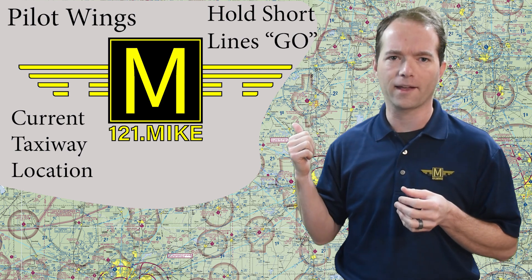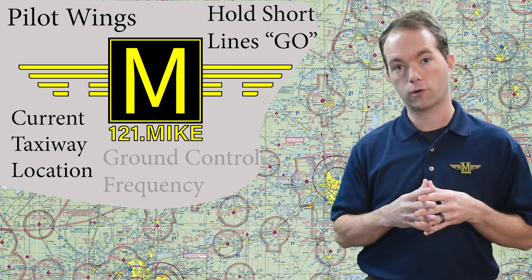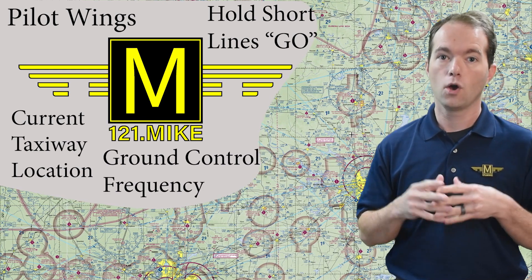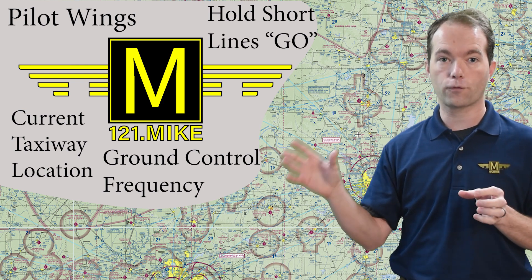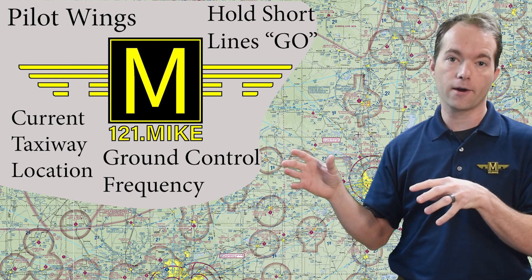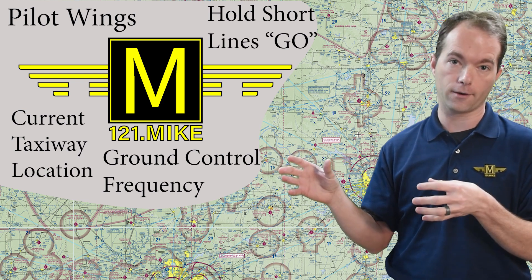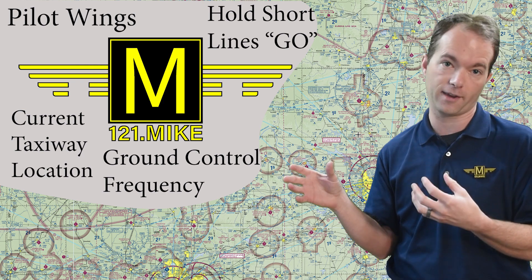And then there's the one to one thing. Since this is ground school, after all, it makes sense to use ground control frequencies. When you tune a radio, there's a part to the left of the decimal point and a part to the right. Ground control frequencies start with one to one. There would be a number over here, but I wanted to create a meaningful brand. So I said one to one point Mike rather than one to one point six.